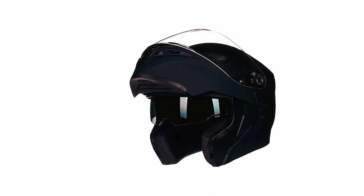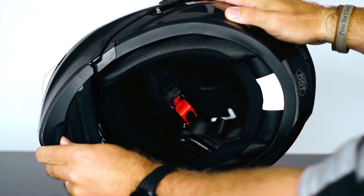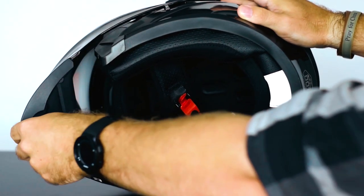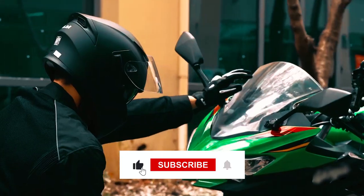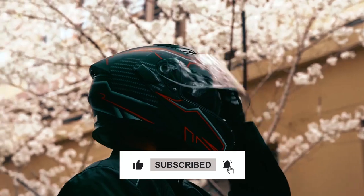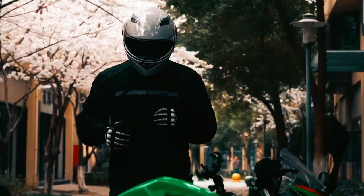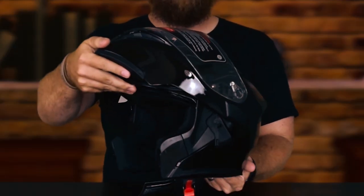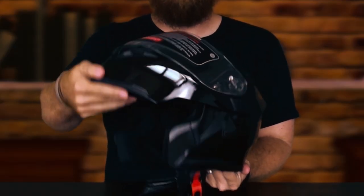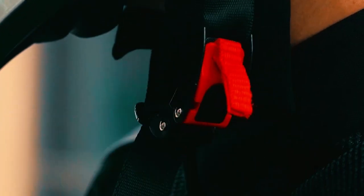One of the standout features of this helmet is its modular flip-up function. The anti-scratch, anti-fog, wide-view clear visor can be easily flipped up when needed, allowing for convenient communication or quick access to your face without having to remove the entire helmet. The quick-release strap adds to the helmet's user-friendly design, with a clasp that has a quick-release pull function, enabling you to remove the helmet swiftly when necessary.